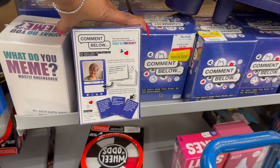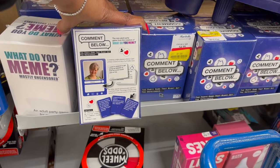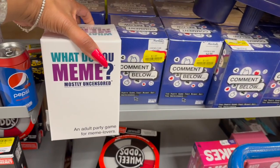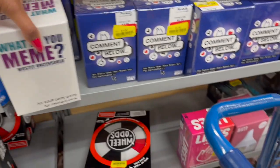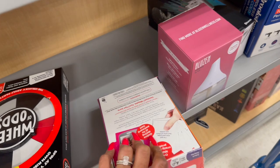A rotating judge places a status card of their choice on top of your profile picture — these games are on clearance for a dollar. There's 'Mostly Uncensored,' an adult party game for meme lovers, on clearance for twelve dollars. Also 'The Game Where You Swipe Right' for two dollars on clearance.